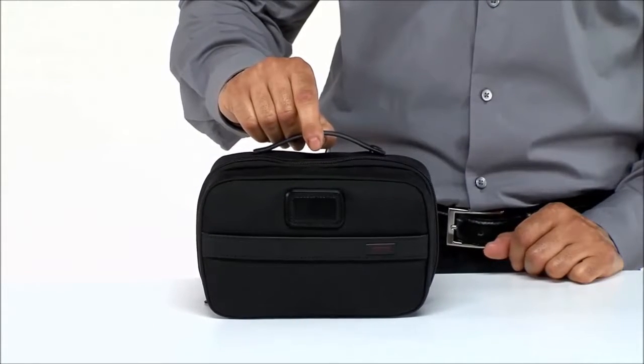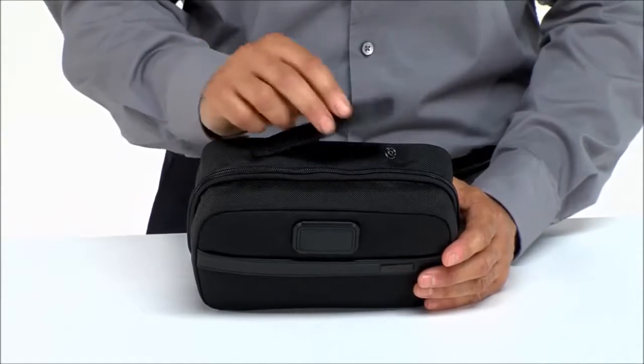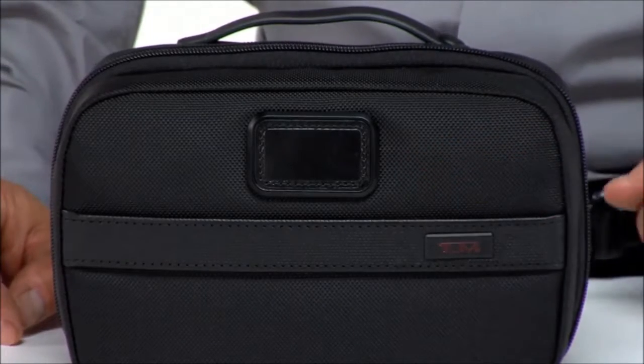The streamlined exterior features a carry handle, which you can unsnap and attach to a towel bar for quick and easy access to the contents inside. There's even dedicated space for monogramming to make it uniquely yours.